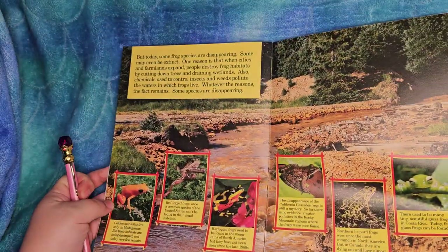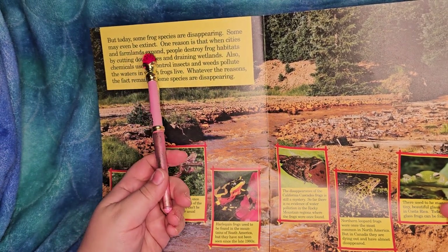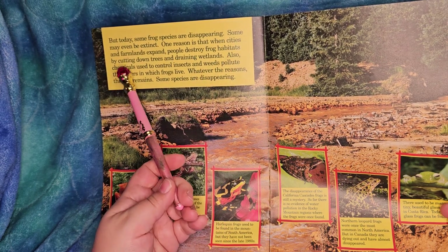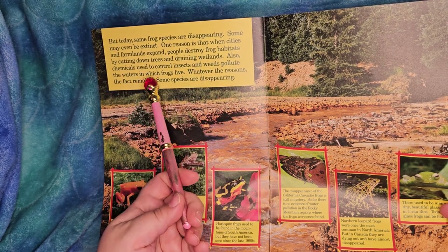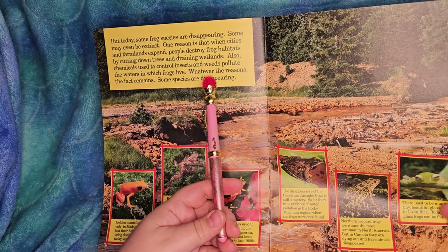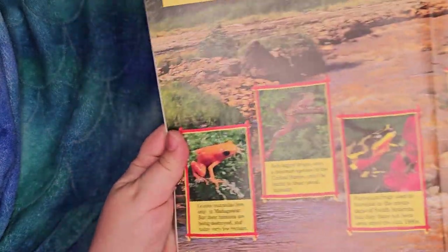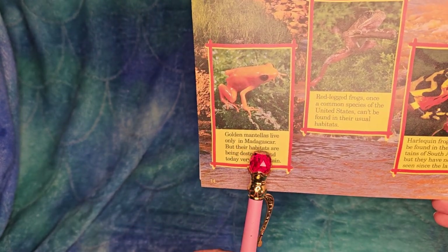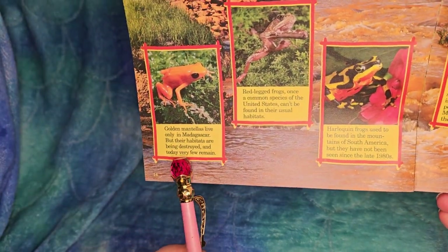Today some frog species are disappearing - some may even be extinct. One reason is that when cities and farmlands expand, people destroy frog habitats by cutting down trees and draining wetlands. Also, chemicals used to control insects and weeds pollute the waters in which frogs live, and things that kill bugs can kill their food too. Golden Mantellas live only in Madagascar, but their habitats are being destroyed and very few remain.